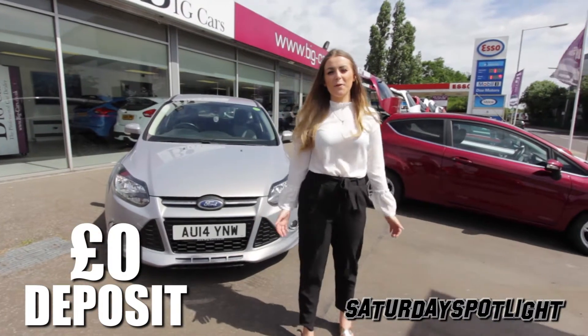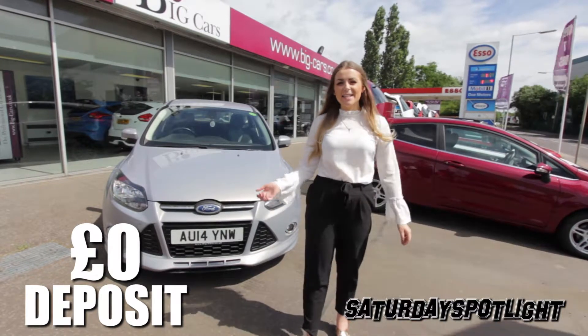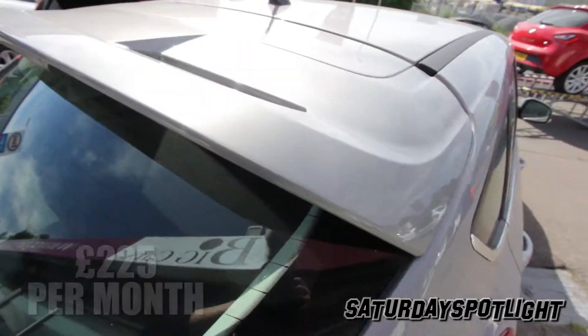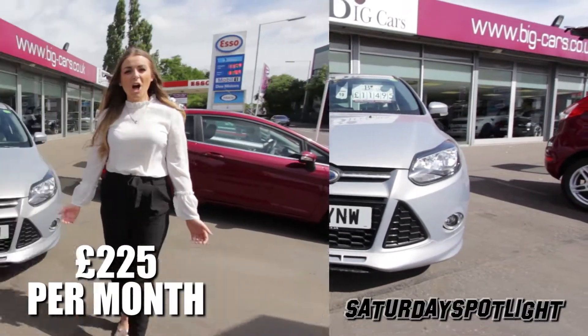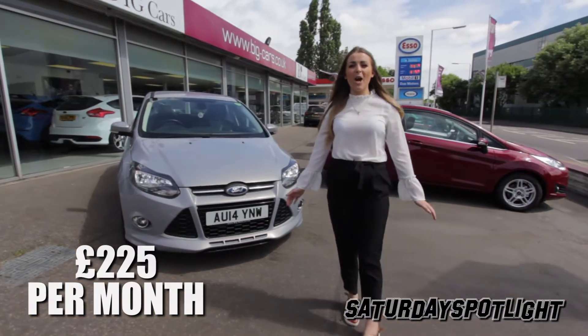We currently have nine Ford Focus in stock, everything from a Ford Navigator to the ST3. And this car can be yours for two hundred and twenty-five pounds a month and zero deposit. If you have a car to part exchange, we'll take that too — we can beat any UK part exchange price.